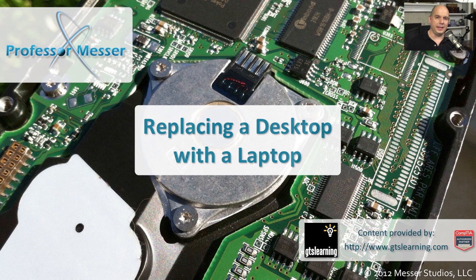Our laptop computers are getting smaller and smaller, and our society is becoming much more mobile. So it makes perfect sense to think that we might want to move from our older desktop computer into something like a laptop. But there are a number of considerations you should keep in mind if you're planning to make the transition from a desktop machine to a laptop machine.